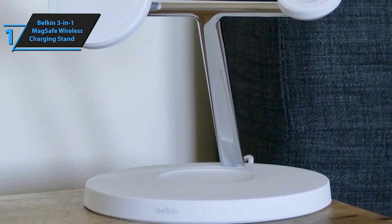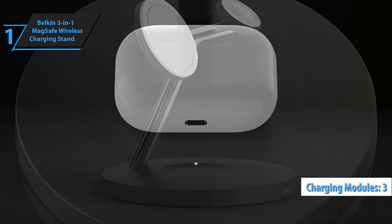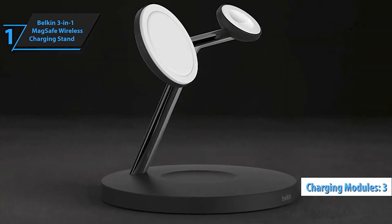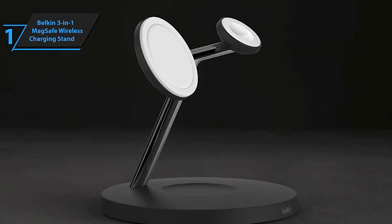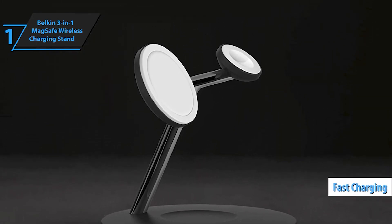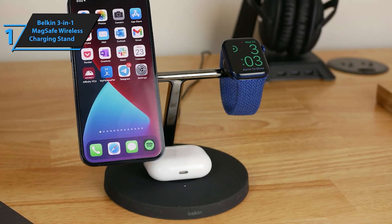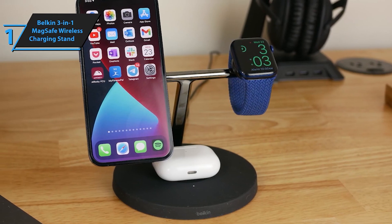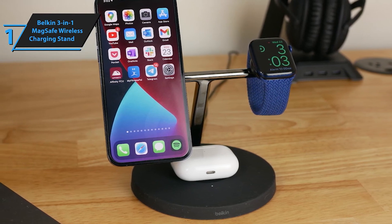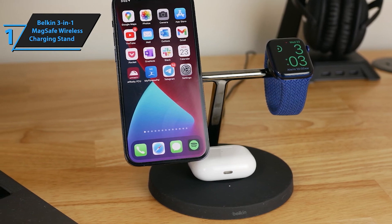Rest easy knowing your devices are safe with Belkin's two-year limited warranty and connected equipment warranty of up to $2,500. Plus, with StandBy support, you can style your iPhone as you'd like while it charges, adding a touch of convenience to your daily routine. Upgrade your charging experience with the Belkin MagSafe 3-in-1 wireless charging stand and enjoy fast, reliable, and hassle-free charging for all your Apple devices.